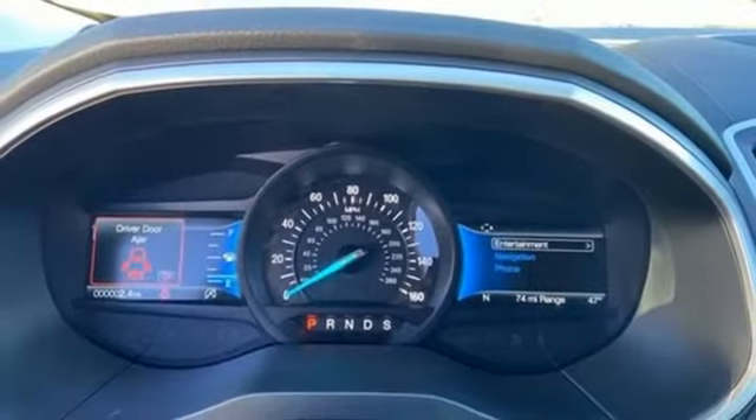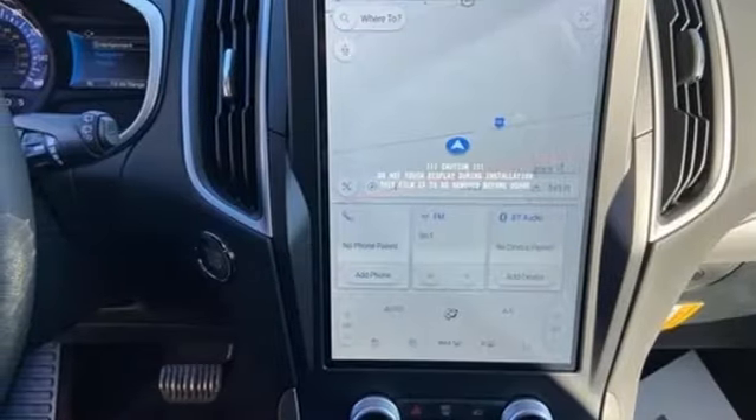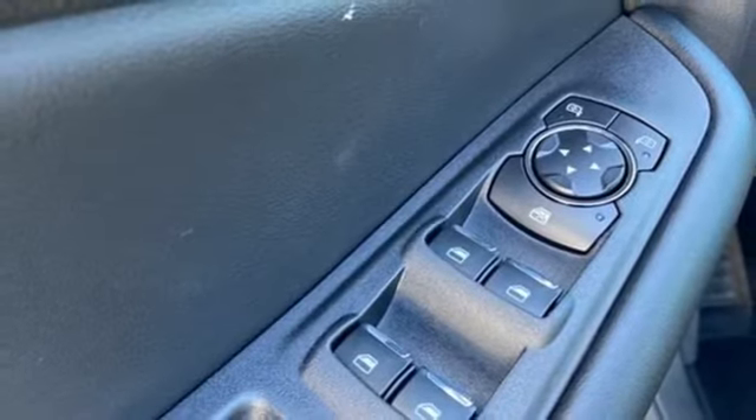Wi-Fi hotspot, AM-FM satellite radio, active grille shutters, doors and push-button start proximity key, and automatic transmission.